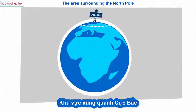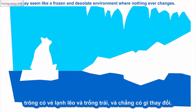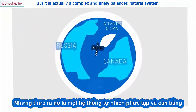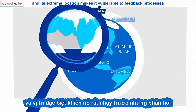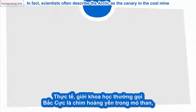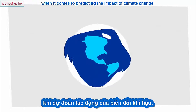The area surrounding the North Pole may seem like a frozen and desolate environment where nothing ever changes, but it is actually a complex and finely balanced natural system, and its extreme location makes it vulnerable to feedback processes that can magnify even tiny changes in the atmosphere. In fact, scientists often describe the Arctic as the canary in the coal mine when it comes to predicting the impact of climate change.